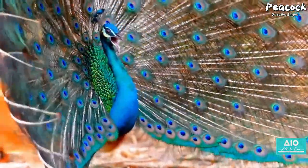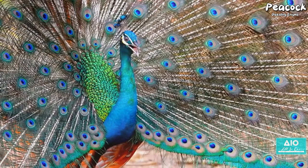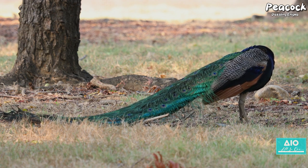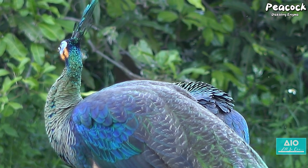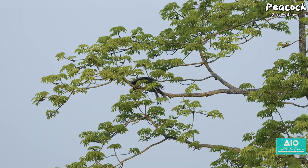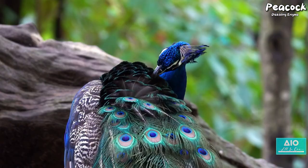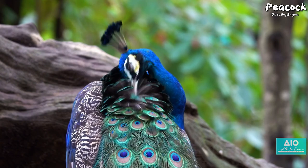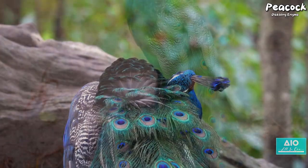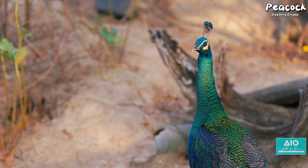But what of the peacocks in the wild? Unfortunately, the story is not as bright. Habitat loss and poaching have led to a decline in their numbers in certain regions. The Indian peafowl is listed as a species of least concern by the International Union for Conservation of Nature, but the green peafowl is considered endangered. Despite these challenges, efforts are being made to protect and preserve these beautiful birds, from conservation initiatives to reintroducing peacocks into suitable wild habitats. After all, a world without the peacock's radiant display would indeed be a duller place.